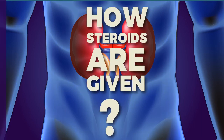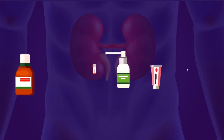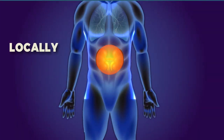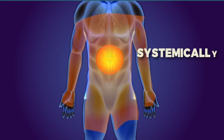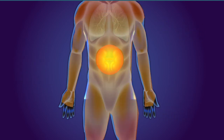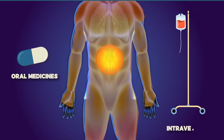So how are steroids given? Steroid medications are available in several forms that vary in how easily they dissolve or how long they stay in the body. Steroids might be given locally to the precise place where a problem exists, or systemically — meaning throughout the entire system or body. Systemic steroid treatments include oral medication or medicine delivered directly into a vein or muscle.